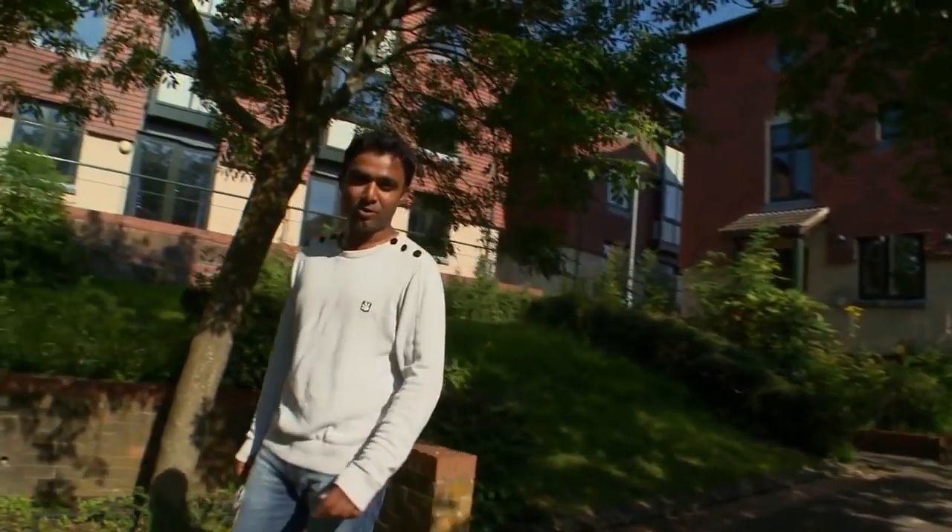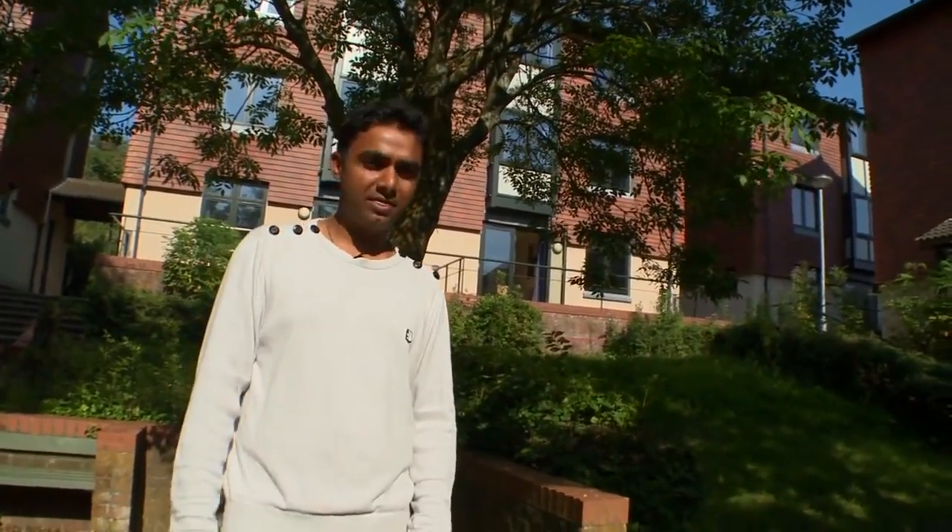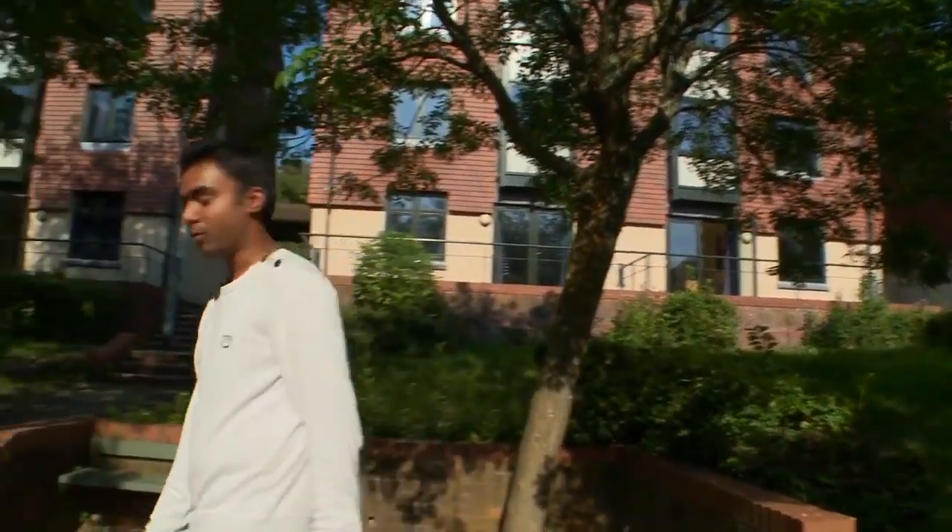Hello everyone. Hi, my name is Sankur and we are here at the University of Sussex Brighthelm Accommodation. It's a particularly unique accommodation. I think you'll like it. Come on, I'll show you over.